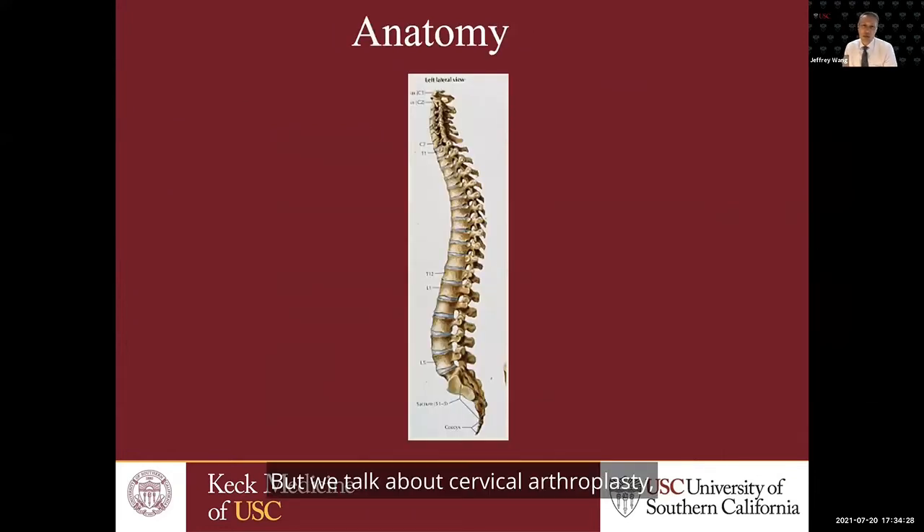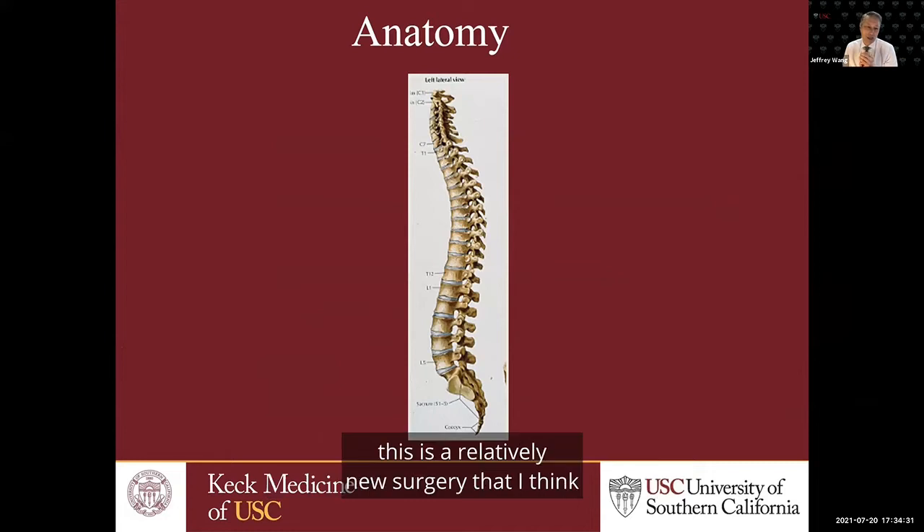When we talk about cervical arthroplasty, this is a relatively new surgery that people are very attracted to, and as a surgeon, we've been seeing very good results from this.